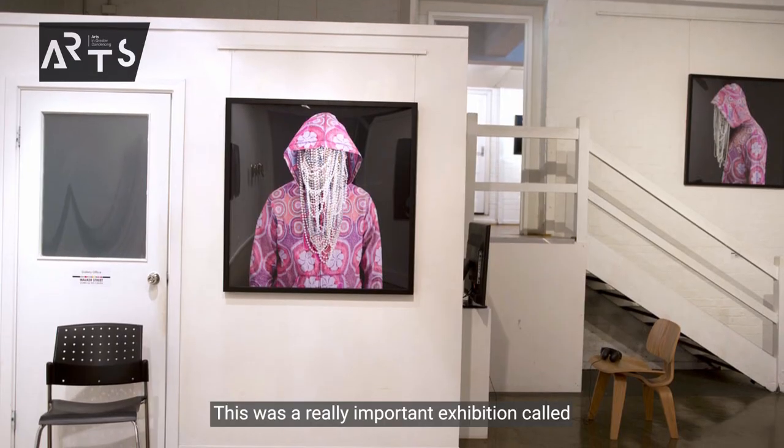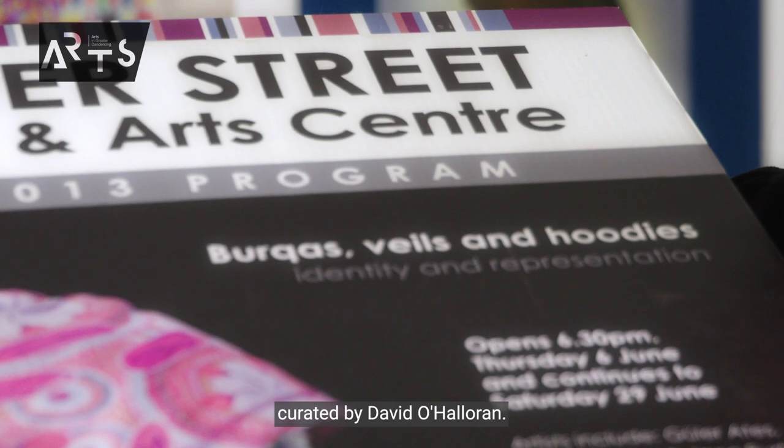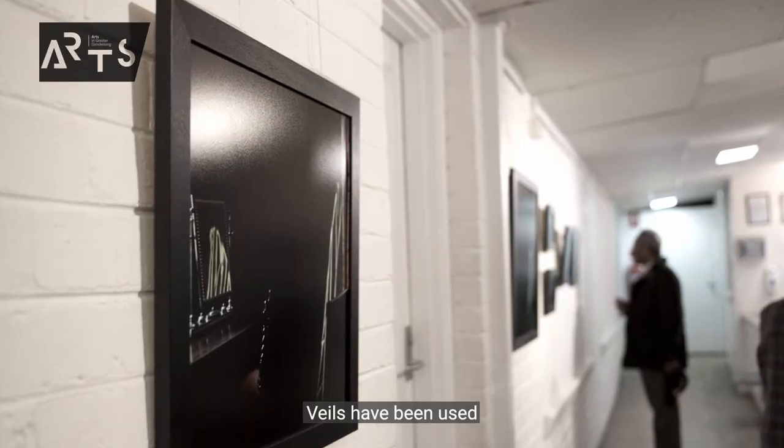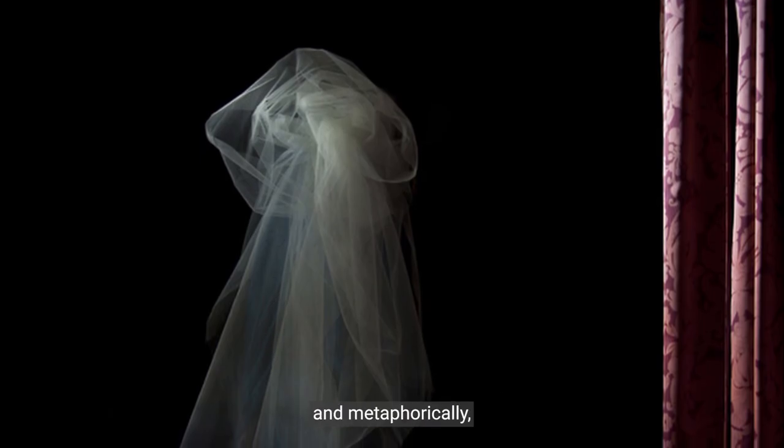This was a really important exhibition called Burka's Veils and Hoodies, curated by David O'Halloran, and it was one that really garnered a lot of attention, and rightly so. Veils have been used in the art world for centuries, both literally and metaphorically.